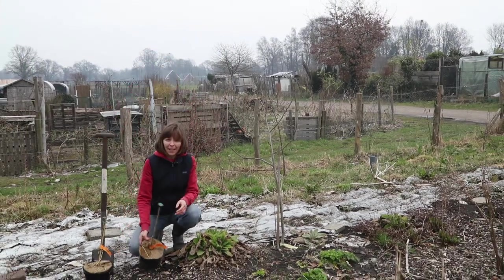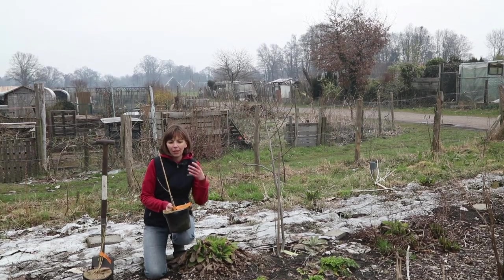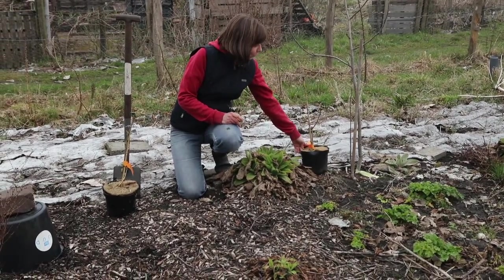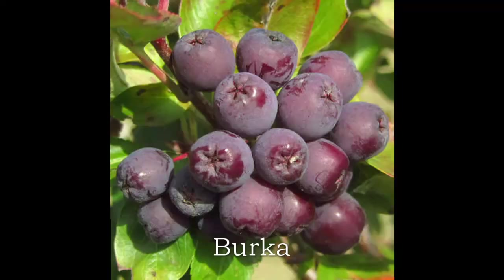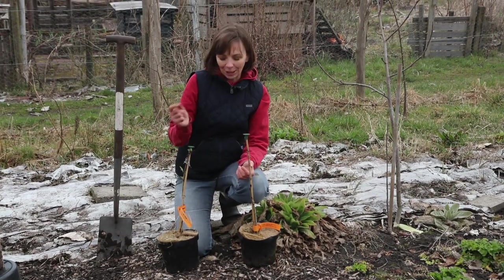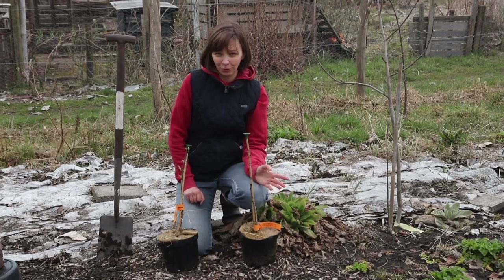This one is called Granatnaya, and the name was given to it by Michurin because the fruits have a beautiful purple-red color that reminded him apparently of garnet, the stone. You can see it's quite a bit smaller — this is the growth the plant should put on in two years. Another one here is Burka, which is another of the hybrids. The fruits of these trees are quite a bit bigger — about twice as big as Rowan berry, or the size of wild cherry. Bursinga has golden fall color; the other ones will have red fall color.